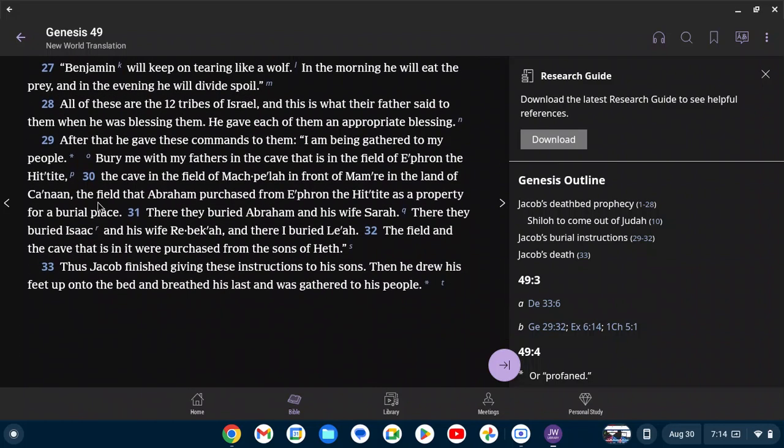'Benjamin will keep on tearing like a wolf. In the morning he will eat the prey, and in the evening he will divide the spoil.' All of these are the twelve tribes of Israel, and this is what their father said to them when he was blessing them. He gave each of them an appropriate blessing. After that he gave these commands: 'I am being gathered to my people. Bury me with my fathers in the cave in the field of Ephron the Hittite — the cave in the field of Machpelah in front of Mamre in the land of Canaan, the field that Abraham purchased as a property for a burial place. There they buried Abraham and his wife Sarah, there they buried Isaac and his wife Rebekah, and there I buried Leah.' Thus Jacob finished giving these instructions to his sons. When he drew his feet up onto the bed and breathed his last, he was gathered to his people.